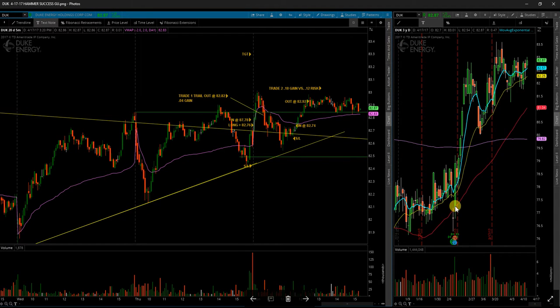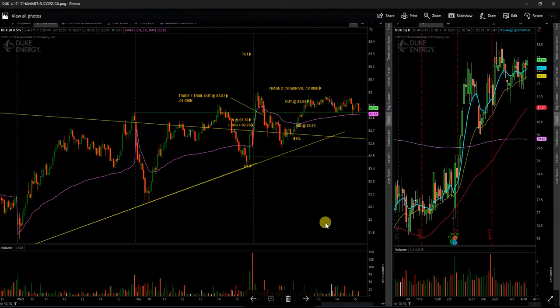Next up is BUK — Duke Energy Holdings. A little bit of an early entry just above this consolidation, as I talked about in my video yesterday. Came above my breakout level and could not hold it, broke down below it. Saw a little bit of a bullish basing pattern setting up, so I went ahead and took a secondary setup right here. Turned out to be a decent trade — nothing huge, but turned out to be another winner.